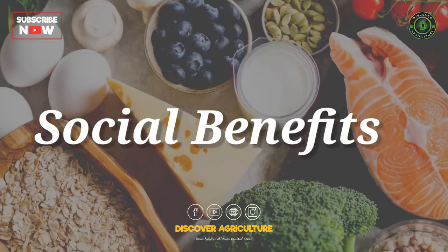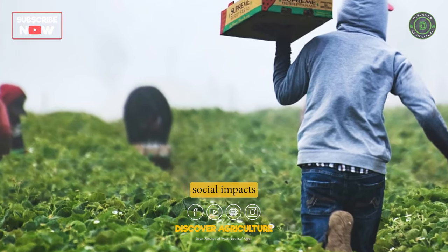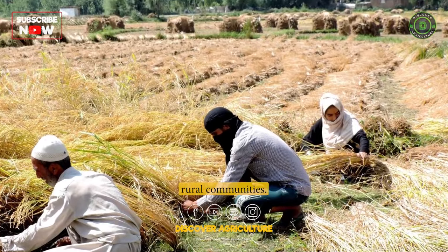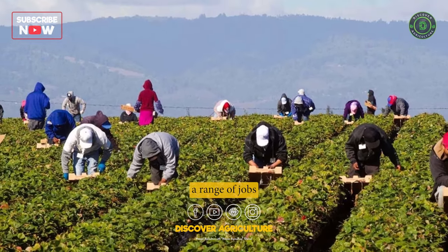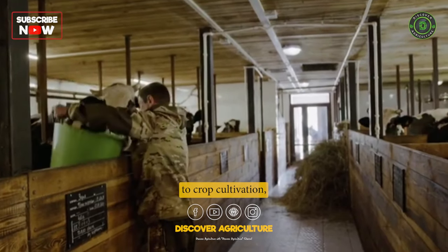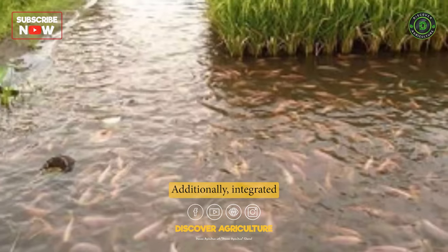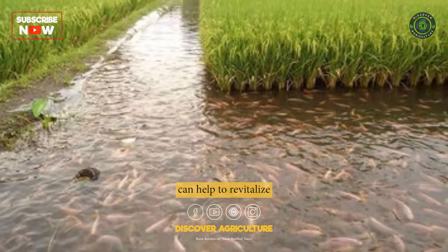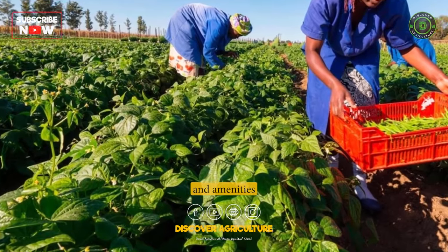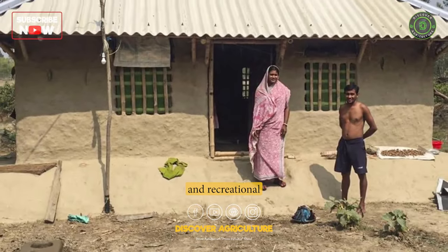4. Social Benefits. Integrated farming systems can have positive social impacts by providing employment opportunities and supporting rural communities. These systems can create a range of jobs, from animal husbandry to crop cultivation, which can help to generate income for farmers and their families. Additionally, integrated farming systems can help to revitalize rural communities by providing a range of services and amenities such as education, health care, and recreational opportunities.